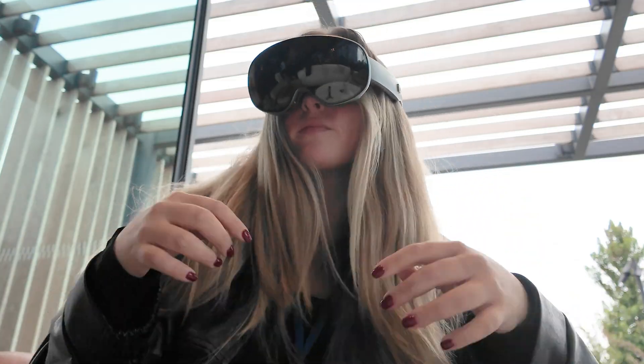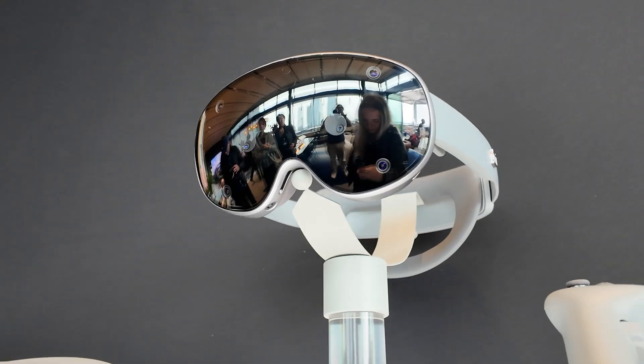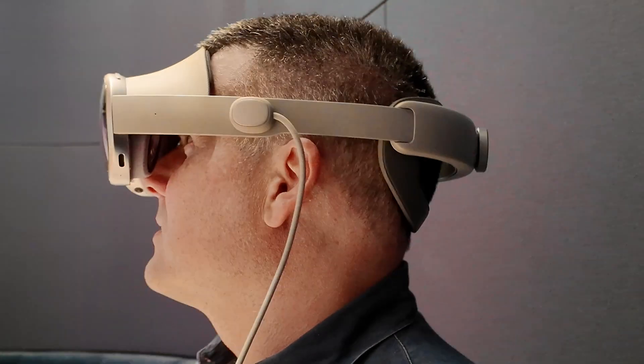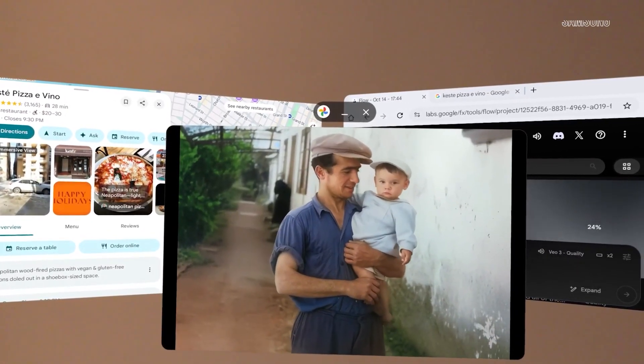It's cheaper, it's lighter, and it has real AI that people want to use inside. Using the Galaxy XR, the responsiveness feels pretty solid thanks to the Snapdragon XR2 Plus Gen 2 chip, though speaking purely anecdotally, it doesn't quite match the smoothness of the Vision Pro.